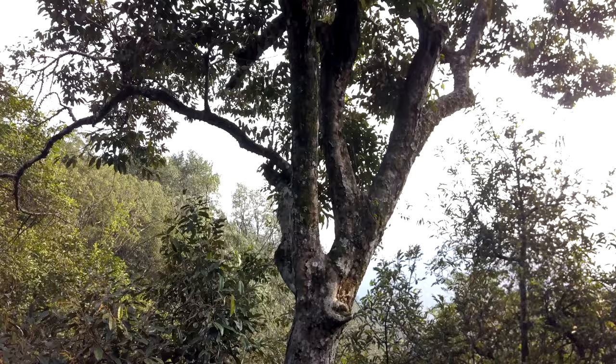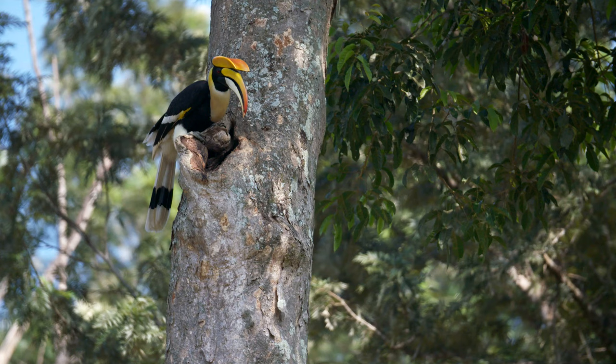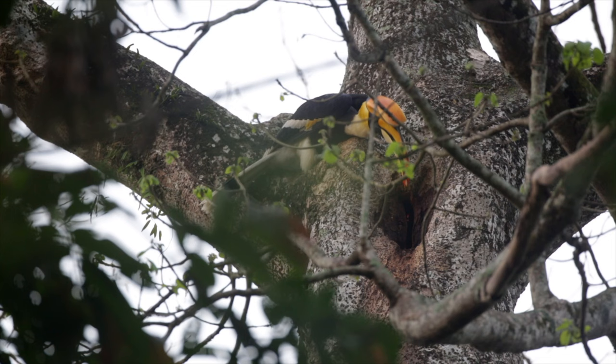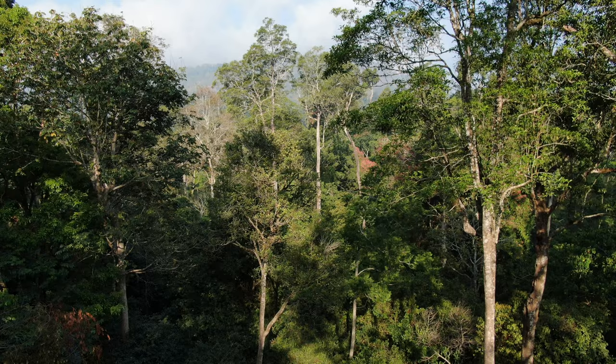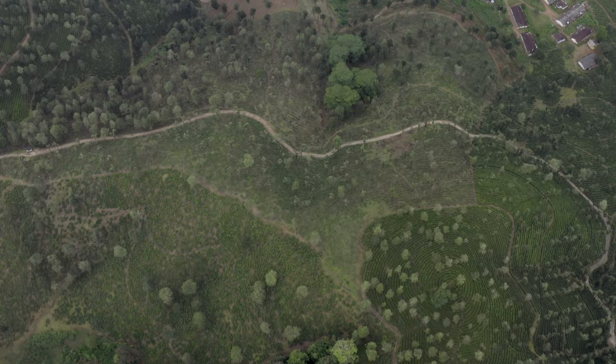Hornbills have fascinating breeding biology. They nest in tree cavities — not ones they excavate themselves, but naturally occurring cavities formed because of branches breaking. But such tall trees with large cavities are becoming difficult to find because of habitat degradation and fragmentation in the Western Ghats.